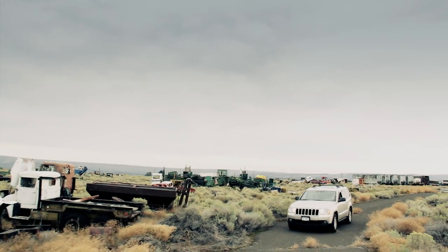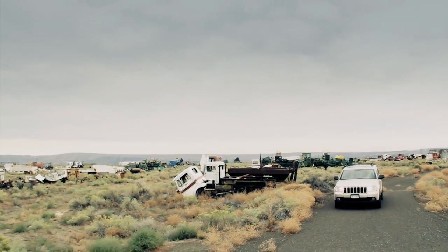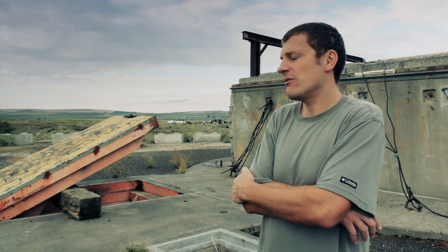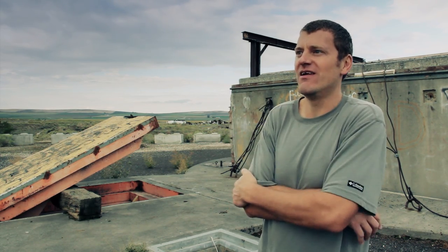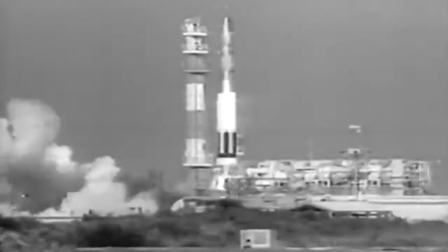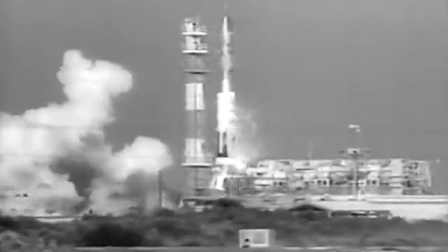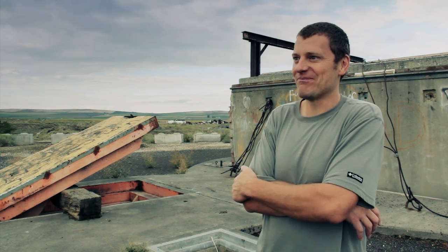I spoke with a local gentleman over in Royal City who said when he was a kid, he a couple of times looked out across the field and saw the tips of missiles poking up out of the ground. He said they would never know if this was a test or if it was going to be the real thing, and they just hoped they'd put them back down in the ground and not see them heading up.